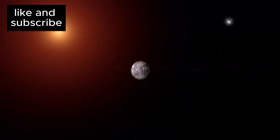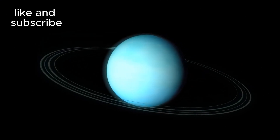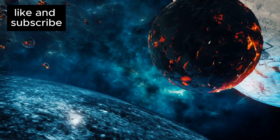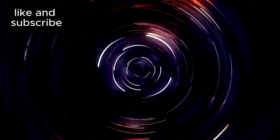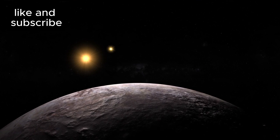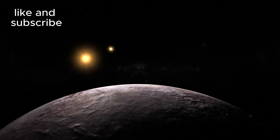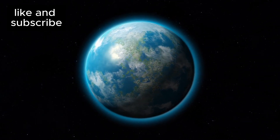The search for exoplanets — planets outside our solar system — has been one of the most thrilling scientific endeavors of the past few decades. Technological advancements and new observational techniques have made it possible to discover planets once beyond our reach. Proxima B was discovered in August 2016 using the radial velocity method, a technique that detects the tiny wobble in a star's movement caused by the gravitational pull of an orbiting planet. Astronomers from the European Southern Observatory confirmed the discovery after years of careful monitoring of Proxima Centauri, which is part of the Alpha Centauri system — a three-star system that is the closest to our Sun, making it an ideal target for studying planetary systems.